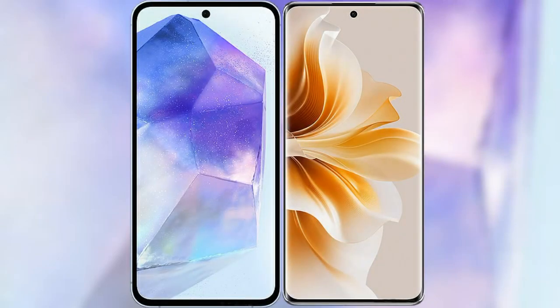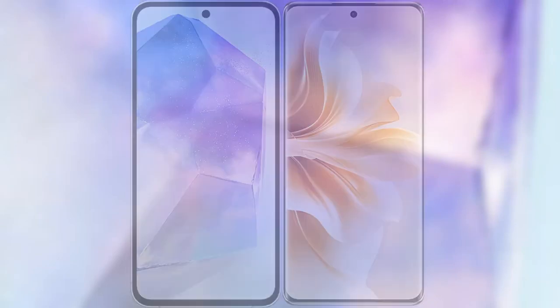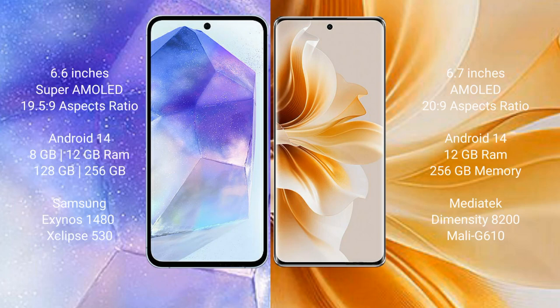I will compare the new Samsung Galaxy A55 with the OPPO Reno 11 Pro. Samsung Galaxy A55 comes with a 6.6 inches Super AMOLED display and a 20:9 aspect ratio. OPPO Reno 11 Pro comes with a 6.7 inches AMOLED display and a 20:9 aspect ratio.